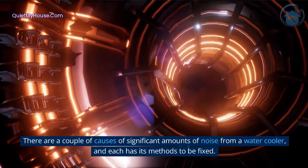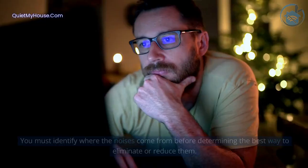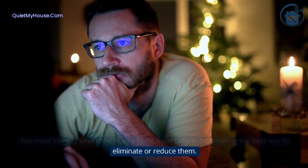There are a couple of causes of significant amounts of noise from a water cooler, and each has its methods to be fixed. You must identify where the noises come from before determining the best way to eliminate or reduce them.